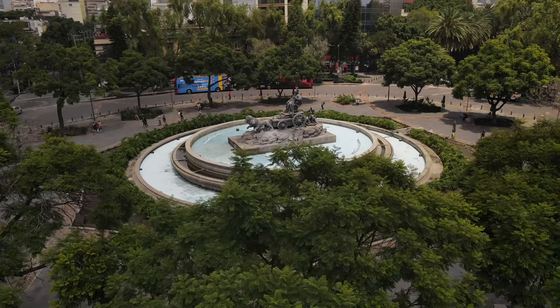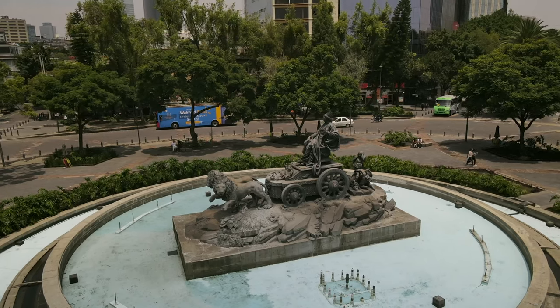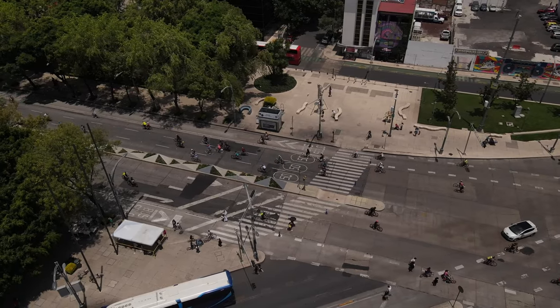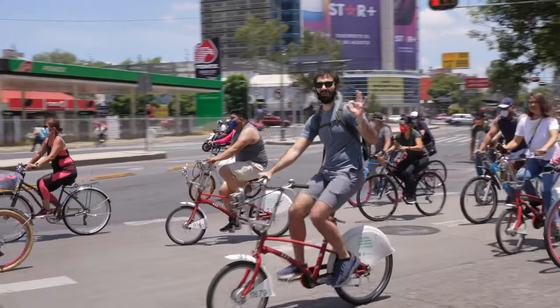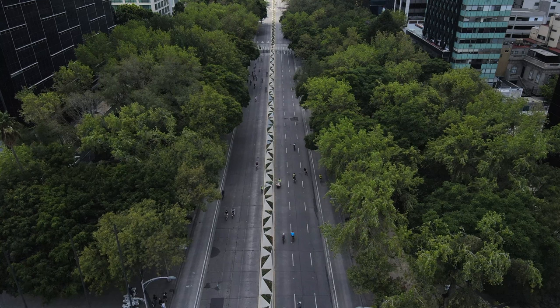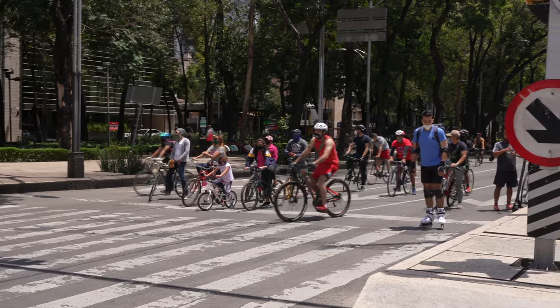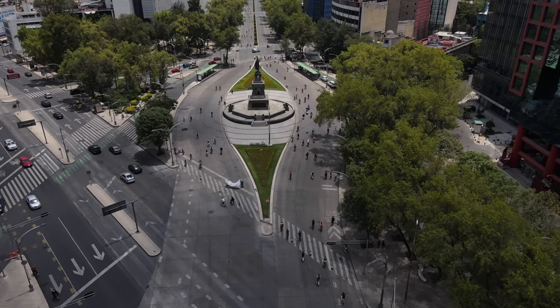We're here at the Fuente de Civeles using the original EcoBici. Something that I like about Mexico City — everybody's on a bike. On Sundays they close the main avenue, and you see everyone on a bike or roller skates. It's so much fun.